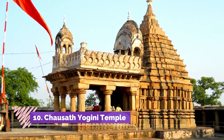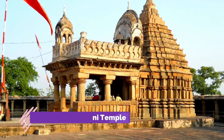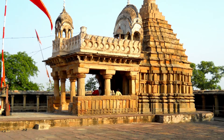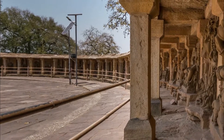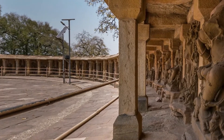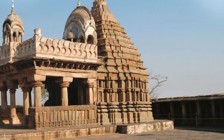Chausath Yogini Temple: Located at an hour's drive away from Jabalpur, history has to offer one of its oldest religious sites — the Chausath Yogini Temple near the Bhedaghat region. Chausath translates to 64 in English, and the name has a direct relation to the structure of the temple.